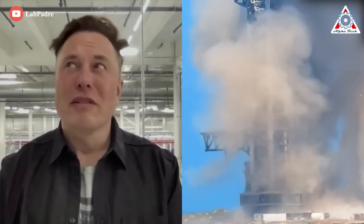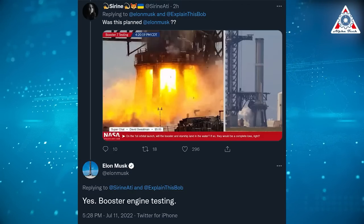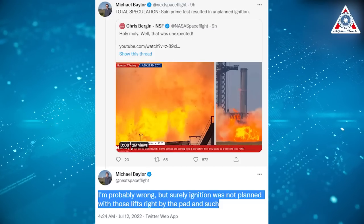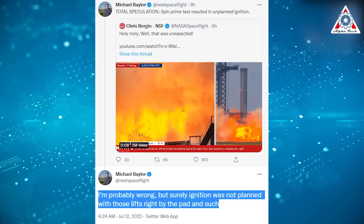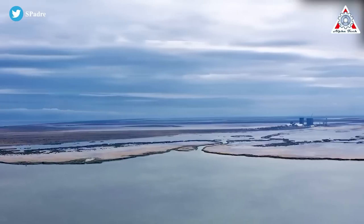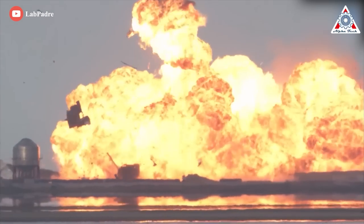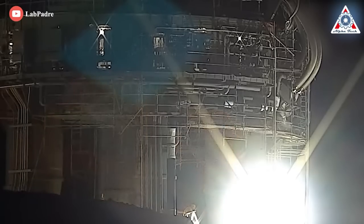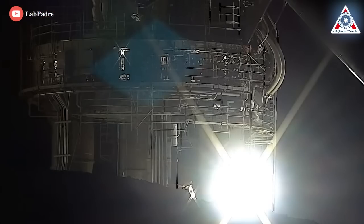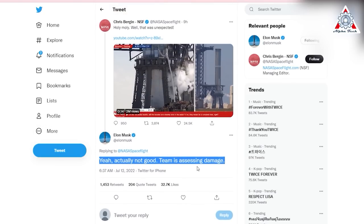CEO Elon Musk, apparently not directly participating in the test, initially stated that the explosion and fire were planned, implying it was a nominal outcome. But others weren't convinced the fireball was meant to happen. NASA Spaceflight's Michael Baylor tweeted that surely ignition was not planned with those lifts right by the pad. SpaceX is required to issue printed safety warnings in advance of Starship tests that could create a shockwave capable of shattering glass, and did not distribute a warning before July 11th, all but guaranteeing that no ignition event was planned. A few hours later, Musk deleted his original tweet and posted a different one, confirming the explosion was actually not good and that SpaceX is assessing the damage.